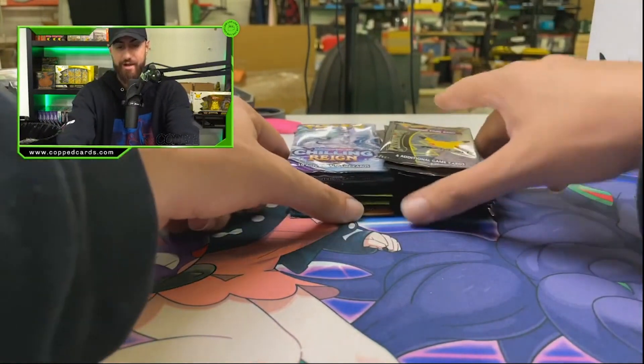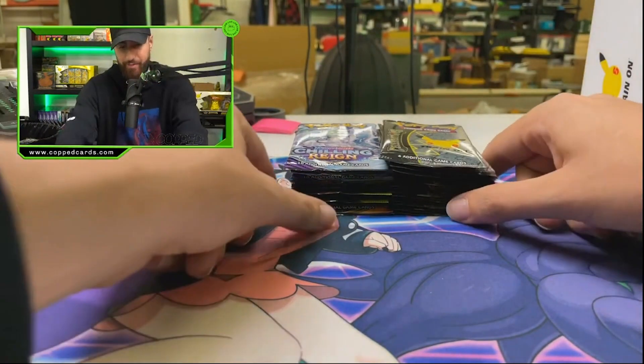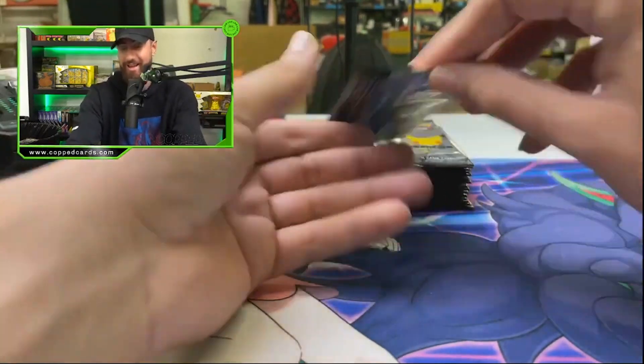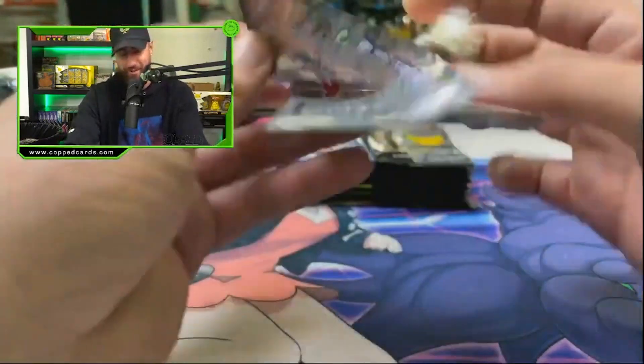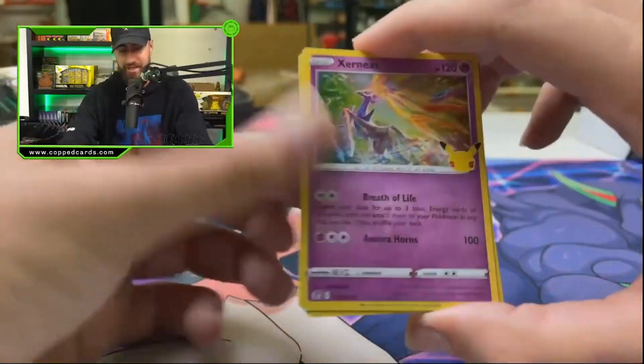That would just be such a great little bonus — getting something crazy from the ultra premium collection box. By the way, it's not regular premium, it's ULTRA premium. Don't ever play yourself.